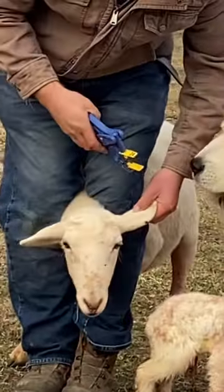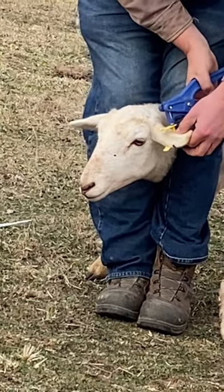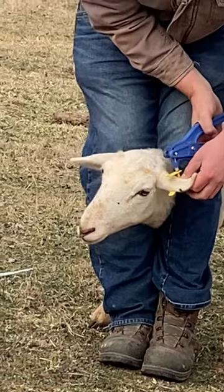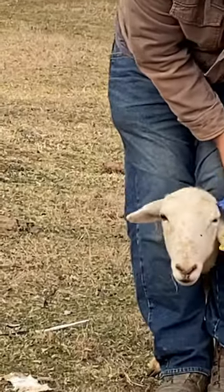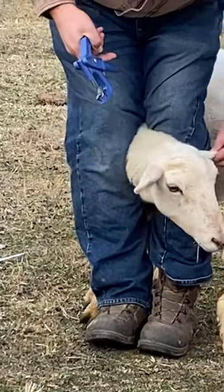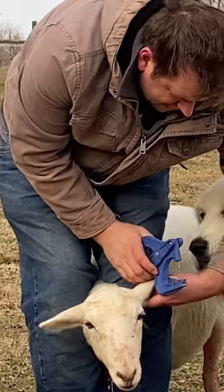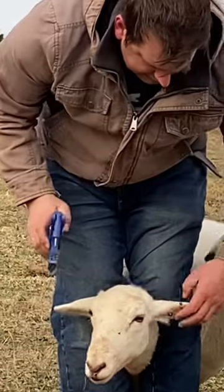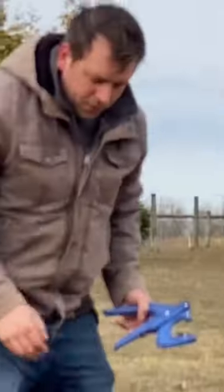You want to avoid the vein. There we go. Now she's number 24.